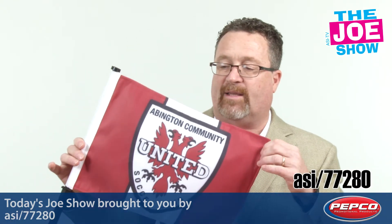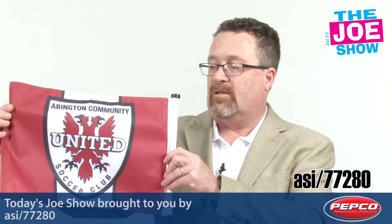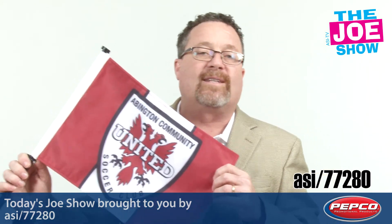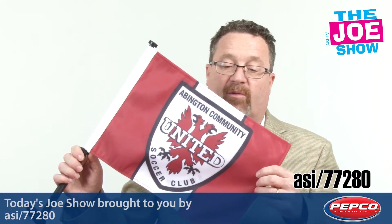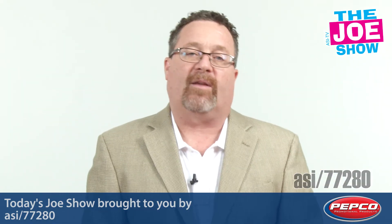Also from Pepco Poms, we've got this double-sided car flag. You can see it's got the imprint on both sides, so it affixes to a car window. When parents are going to their kids' games — away games — or when they're just driving around town, the opposing team, when you show up with these car flags, they're going to say, hey, they've got a lot of spirit. They really care about their club.